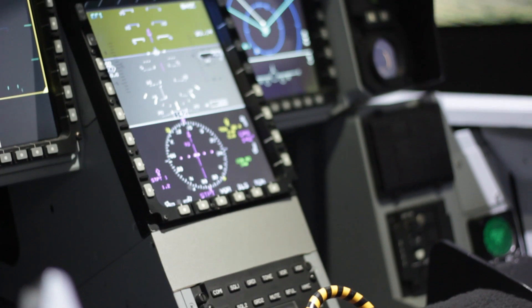What the T-50 brings is the ability to train both the very low end of the pilots that are just coming into the advanced jet trainer, as well as to be able to prepare them adequately for the high performance jet aircraft.